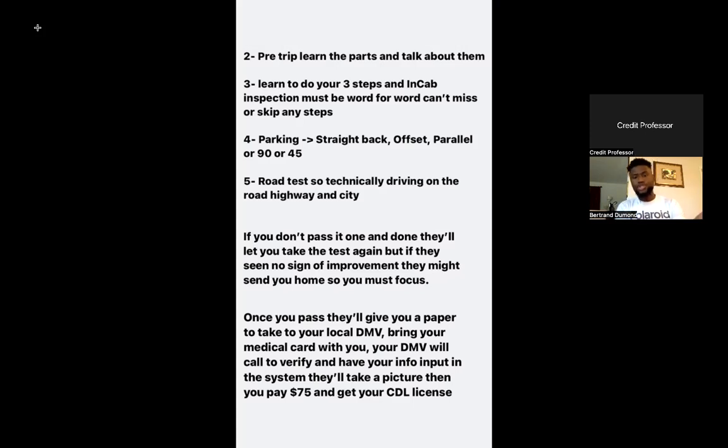Once you learn your pre-trip, you're going to learn the three steps — the in-cab inspection. It must be word for word; you cannot miss or skip any steps. The three steps basically check your air brakes. The in-cab is done while you're inside, talking about your gauges, windshield and wipers, and confirming everything is securely mounted or at the proper level. They'll give you material to study once you get to school.